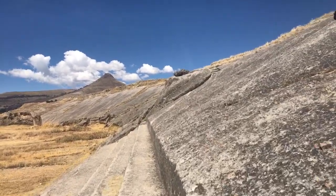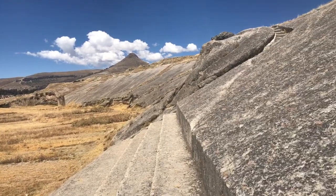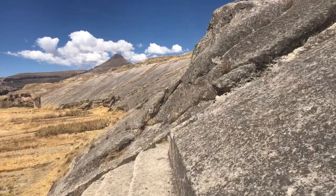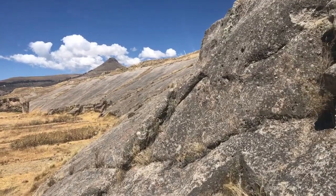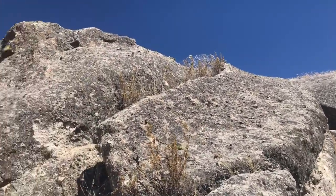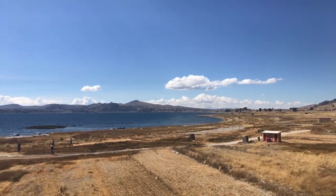It's quite long — several hundred feet. There's a massive curve that goes up and around. This interesting protrusion seems to be facing Pumapunku and Tiwanaku off in that direction.